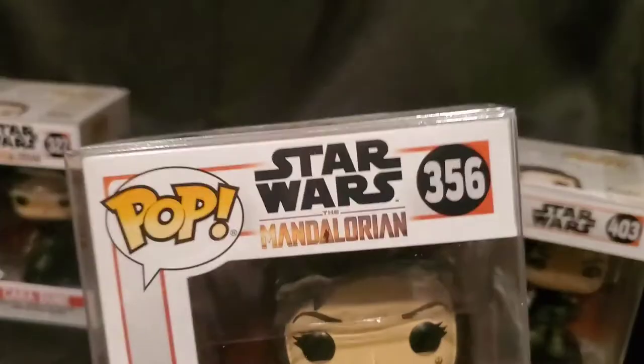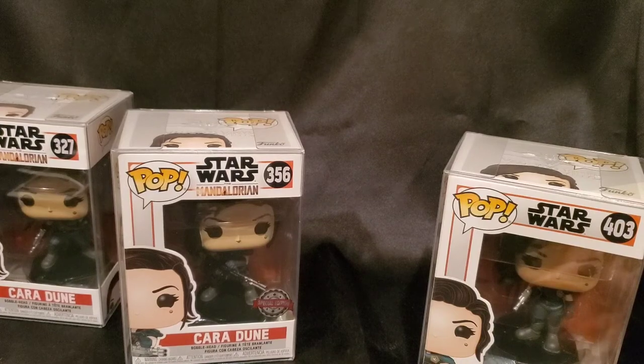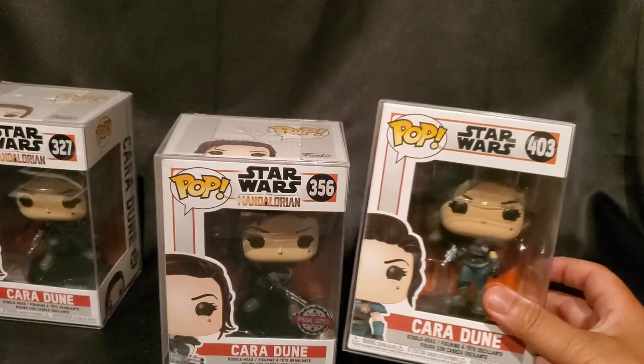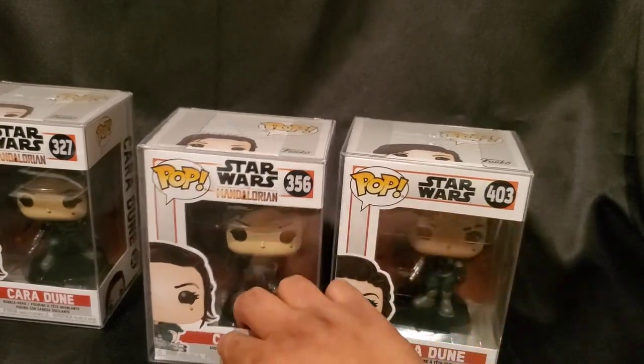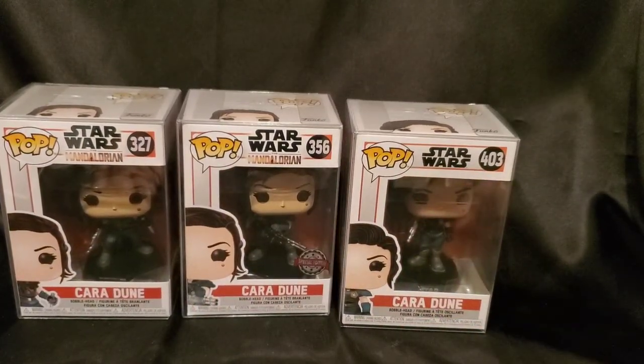I've got almost all of the Mandalorian ones. The only things I think I'm missing are him on a jet pack by himself, and him with just his pistol. He was getting obnoxious — I was like, I don't know how much more. But at the same time I bought almost all the Grogu ones too. I'm going to do a Grogu tribute once I complete that collection. I had to do the Cara Dune one because that one's complete — they're not doing any more.